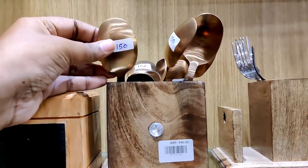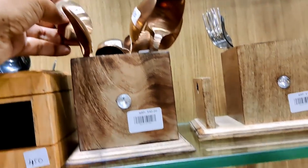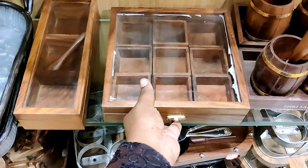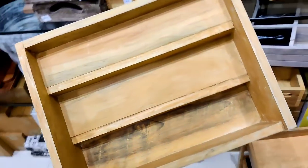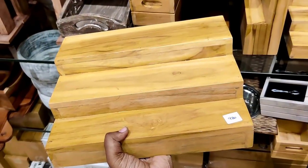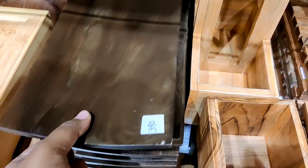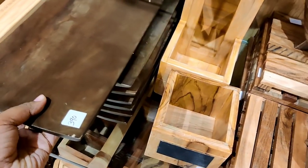This wooden spoon holder is Rs.540 and the spoon is Rs.150. This is a wooden spice box with 9 compartments — a sheet model. This is a step rack, a wooden rack, priced at Rs.980. There are many collections in this video. This is a plate model, a wooden piece at Rs.390.